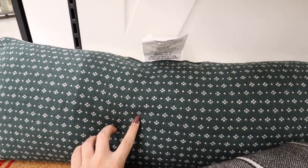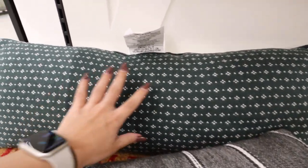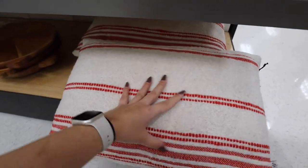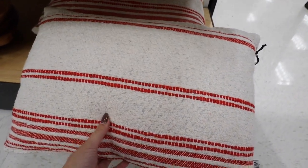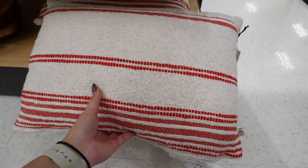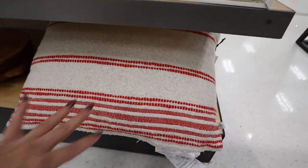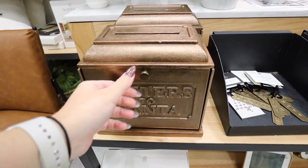For $29.99 there's a nice green lumbar pillow with a similar pattern to the red pillow — perfect Christmas colors for a bed or couch. For $20 there's another lumbar pillow, a bit shorter, very soft, in a grayish cream color with red striping. This one has a removable cover. I definitely feel like there are a lot more with removable covers this year than in years past.